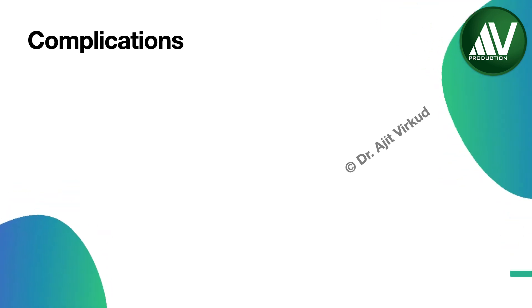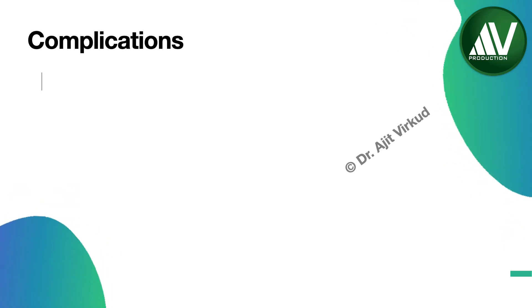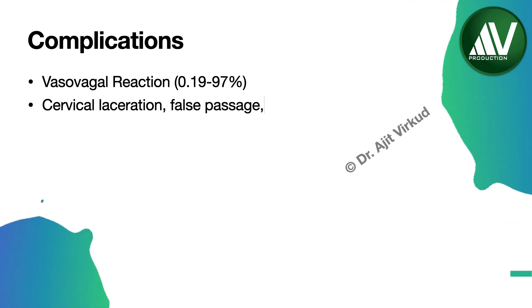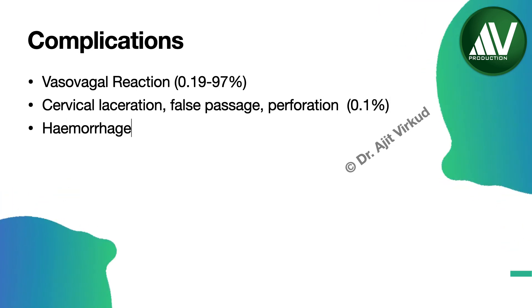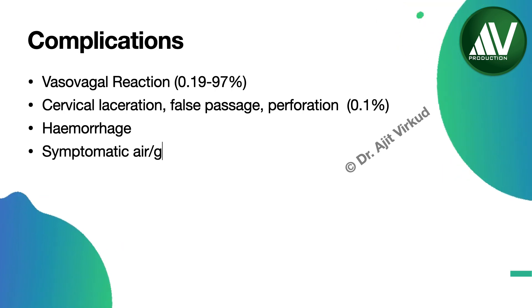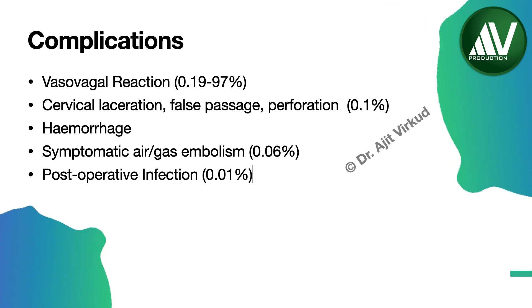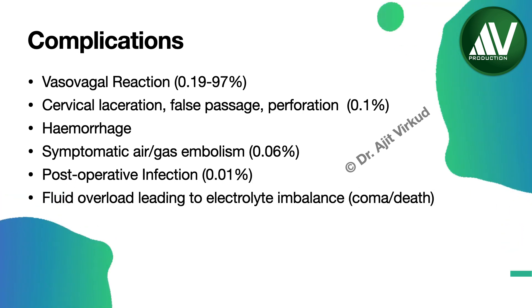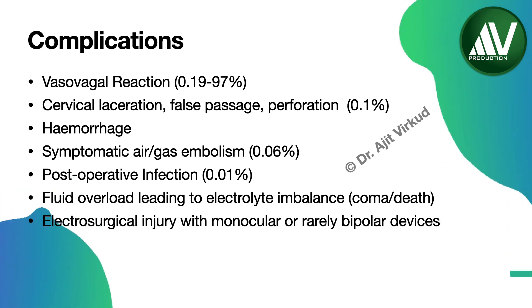Complications arising from hysteroscopy are rare but can become serious if left unrecognized. The most common complications are vasovagal reaction, cervical laceration, false passage, uterine perforation, and bleeding. Other rare but morbid complications are air or carbon dioxide embolism, postoperative infections, and severe electrolyte disturbances, which may sometimes lead to coma or death. Use of monopolar or bipolar instruments for operative hysteroscopy, especially monopolar devices, increases the risk of electrosurgical injury.